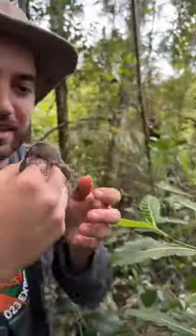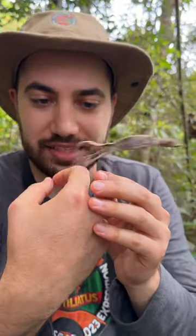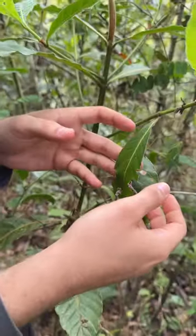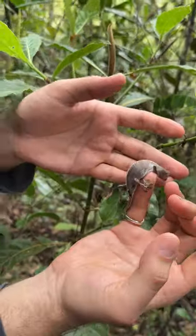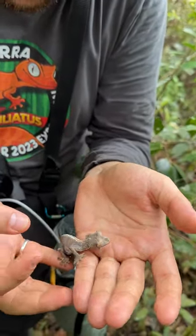We're here in Andasibé and we just went on a day hike. Uroplatus fantasticus — satanic leaf-tailed gecko. I cannot believe that we have the fortune of seeing this animal in the wild. I don't want to disturb her too much because she is in shed.